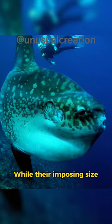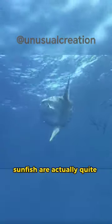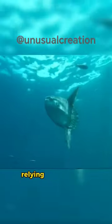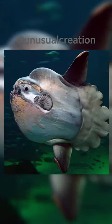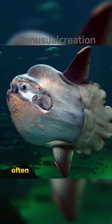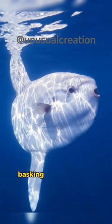While their imposing size might suggest a fast and agile swimmer, sunfish are actually quite leisurely and slow-moving, relying on their large, fan-like dorsal fin to help them move through the water. This unhurried swimming style often brings them close to the surface, where they can frequently be spotted basking in the sunlight.